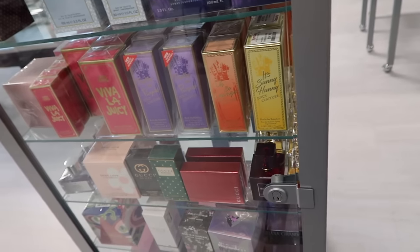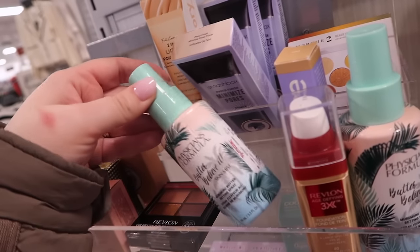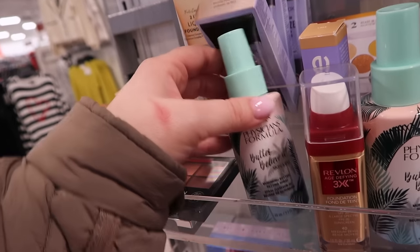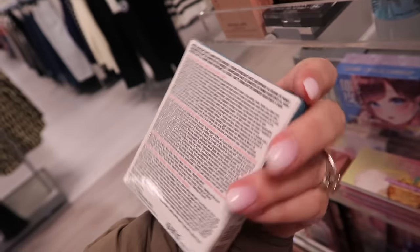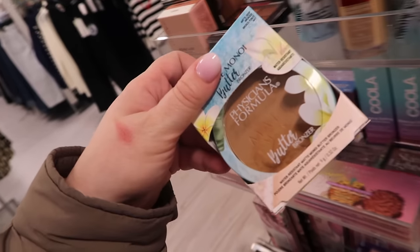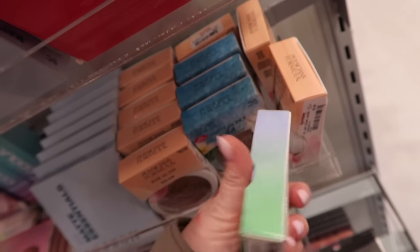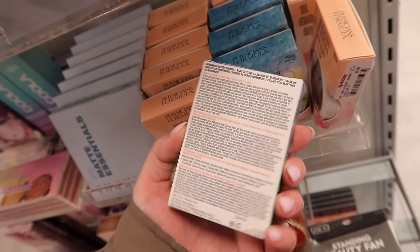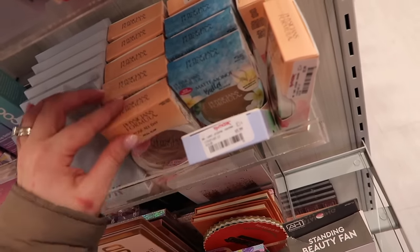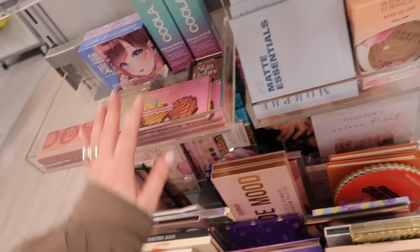I'm seeing lots of Physicians Formula stuff. They have the Butter Believe It Skin Mist for $4.99, and their Matte Manoy bronzer for $5.99 - did that come out last year or the year before? There's also the Putty Primer, so like the whole Butter collection. I know they just got new stuff, so maybe that's why this is all here. We saw this palette last week but yeah, a ton of stuff from them.